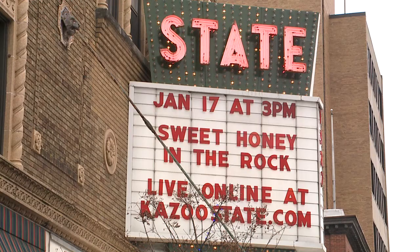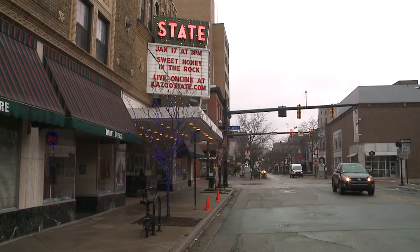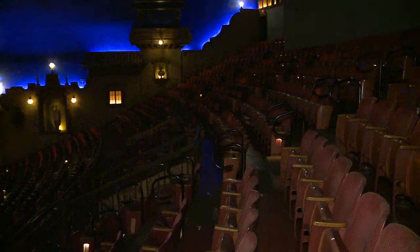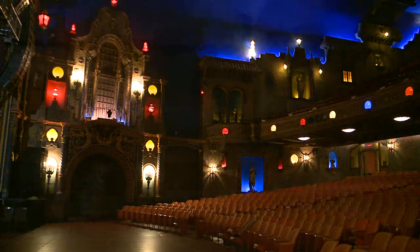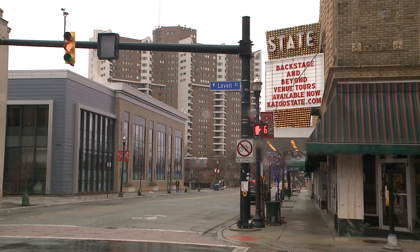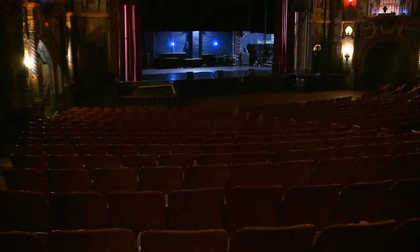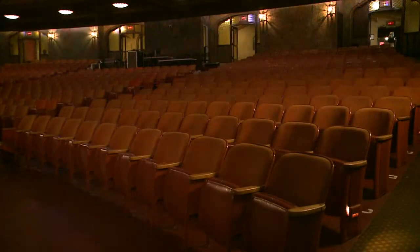When the pandemic hit, we were really trying to find some ways that we could stay in the community, stay relevant, keep people interested and aware that we're still here and we still want to be. The Kalamazoo State Theater was built and opened in 1927 and has been a staple on the Kalamazoo Mall. While they've been closed because of COVID-19, they decided to get creative to keep going while still following social distancing guidelines.